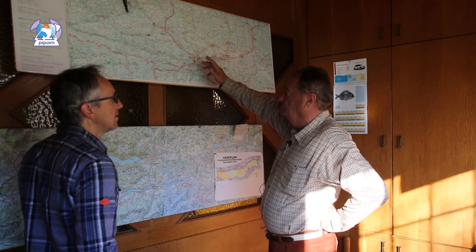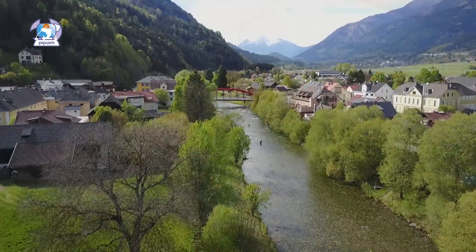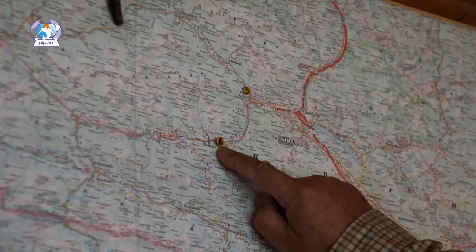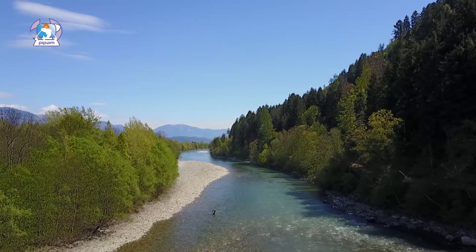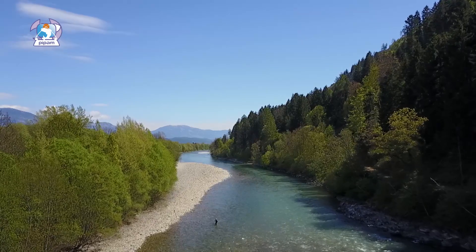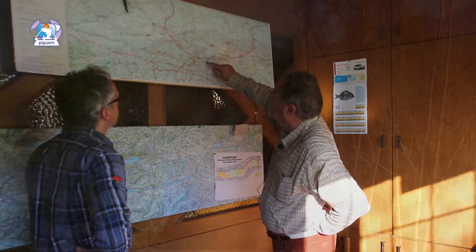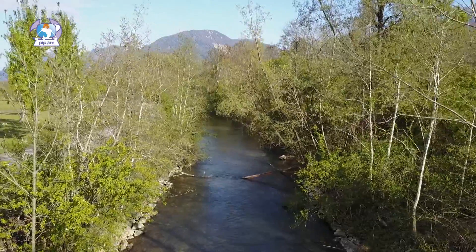Ci inoltriamo sempre ad ovest e arriviamo sulla Möhl, a Möhlbrück, e lì abbiamo una riserva di 4 km. Proseguendo arriviamo nella mitica Drava, dove sono presenti i temoli di grossa taglia, che abbiamo 14 km di riserva, con un piccolo affluente torrente, ideale per chi vuole fare una pesca leggera o una pesca tenkara. Se ci spostiamo ad est, troviamo la risorgiva di Ferlach, che sono 9 km di risorgiva, anche qui per una pesca leggera.